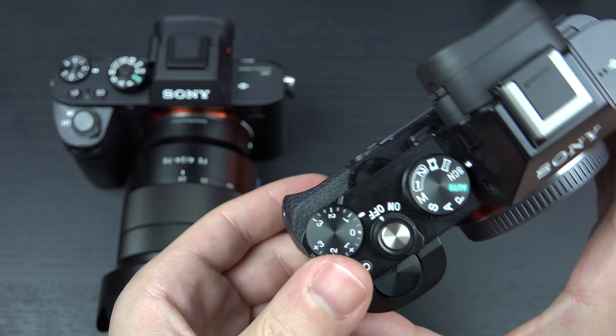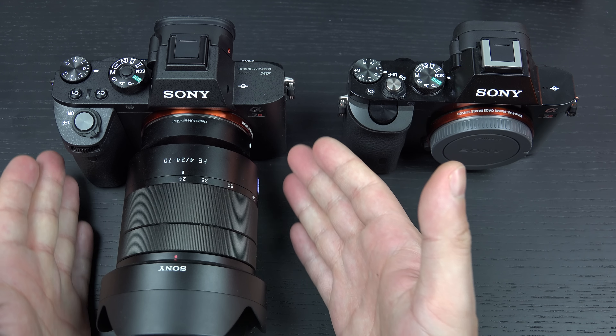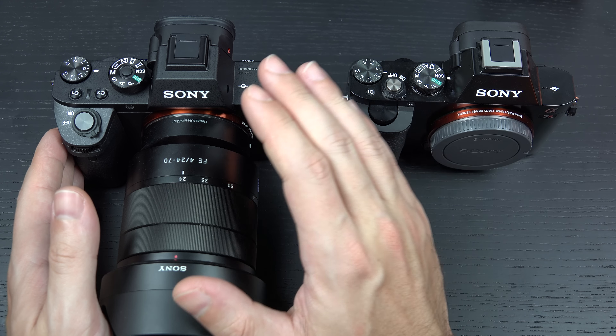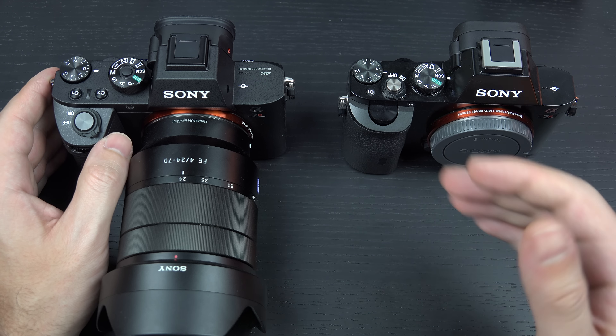However, Sony did learn from some of the growing pains and mistakes — whether it was the fact that they didn't give this camera an electronic shutter that was silent, which we now have in the newer a7R Mark II. Also, the lack of internal 4K video capture.